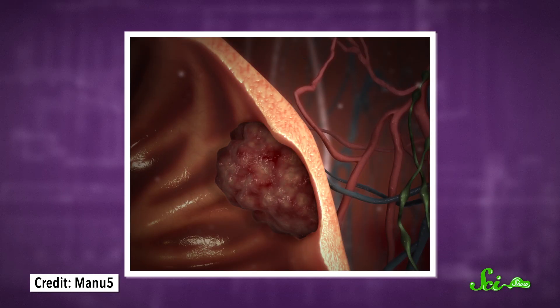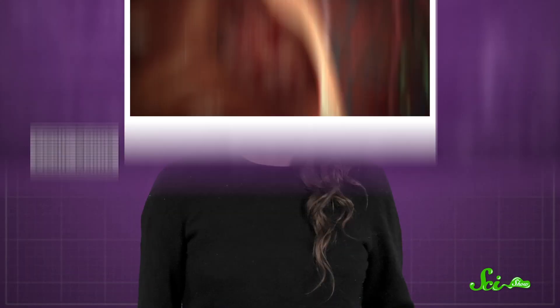When you hear the word tumor, you probably think: not good. And they can be pretty scary. In their mildest form, tumors are just a lump of cells hanging out in your body. At their worst, those cells are dividing and spreading like wildfire — they're cancerous.